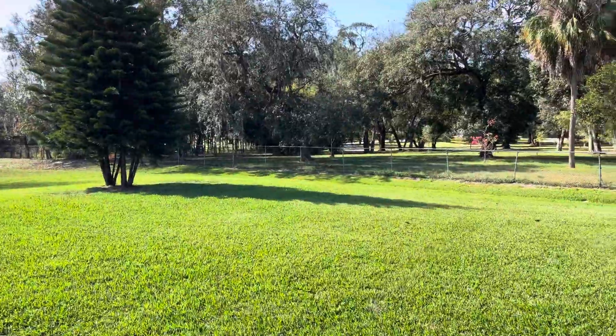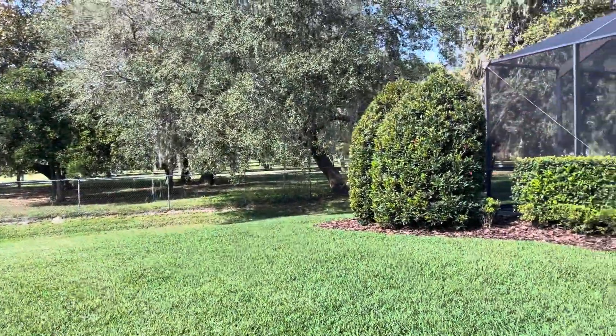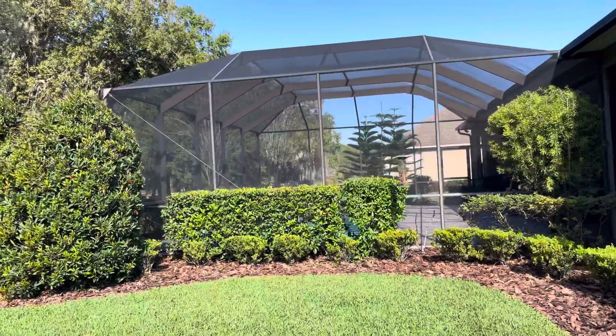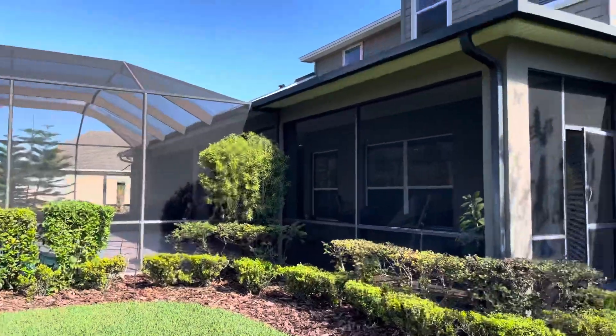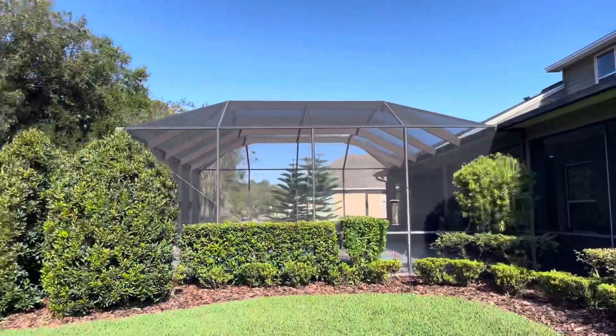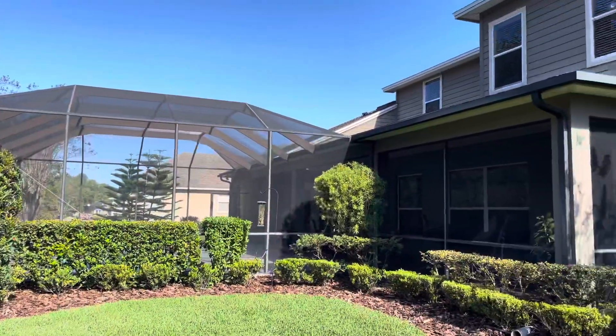This home is going to be listed at $669,000 — five bedrooms, four baths, a Holbert home. Gorgeous home. Give me a call if you have any questions: 863-647-8600. Whether you're selling or buying, you've got to call Brian.